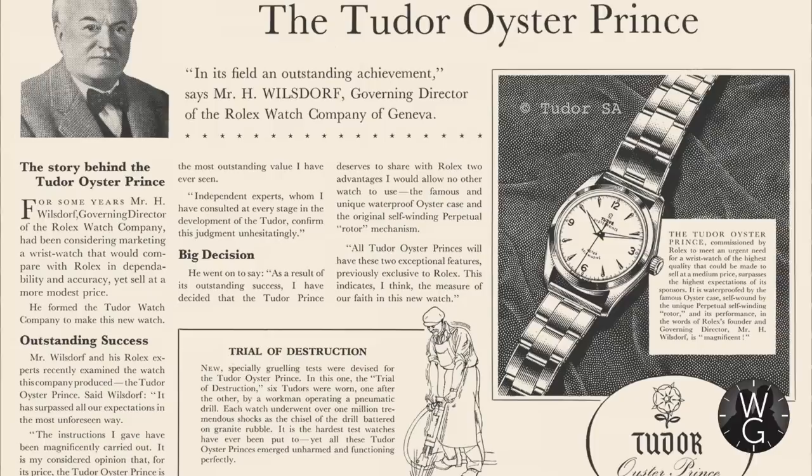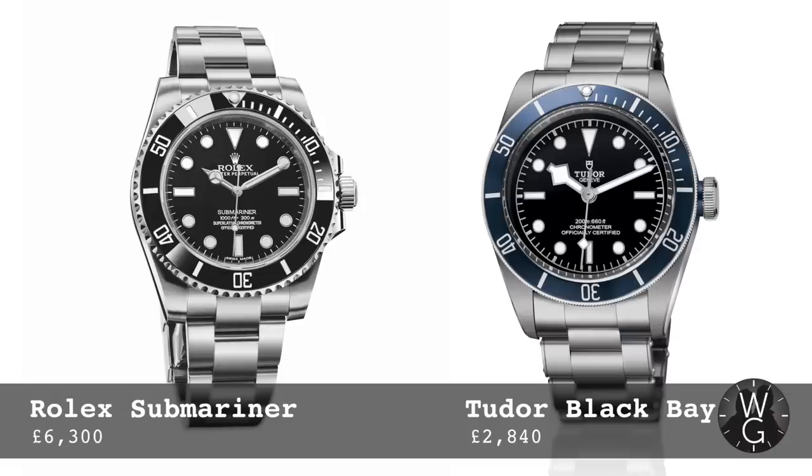First, a little bit of history. Tudor itself was formed in 1926 by none other than Hans Wilsdorf — the same guy that created Rolex. Tudor was created to offer a more competitively priced watch alongside Rolex. Right from the start it was always the better value sister brand, almost everything you could get with a Rolex but at a fraction of the cost, and in those early days they were even in Rolex cases. Even today, Tudors are at least half the price of the equivalent Rolex with no real loss of quality.